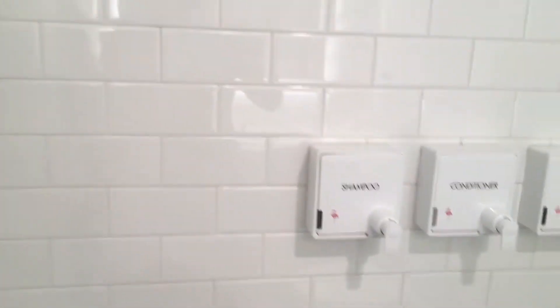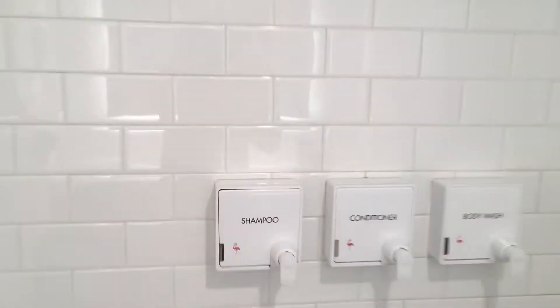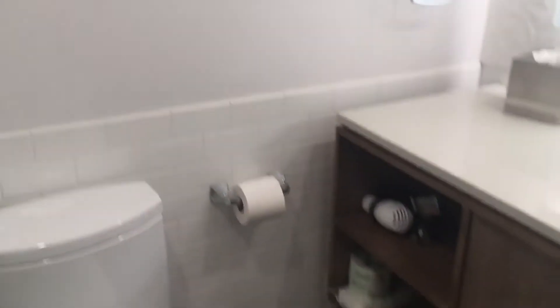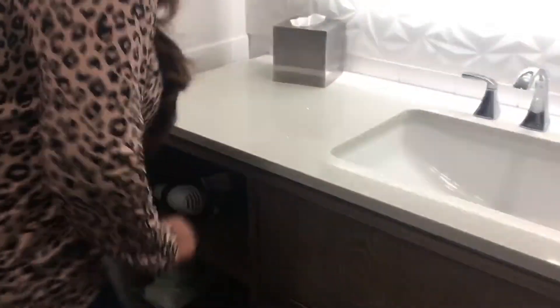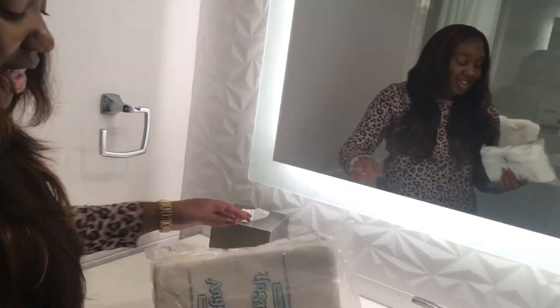They made a few changes in here — you can see they got the shampoo, conditioner, and body wash dispenser built in, instead of giving you the little individual handheld ones. I guess with COVID they've switched to that now. And we got tissue over there too.